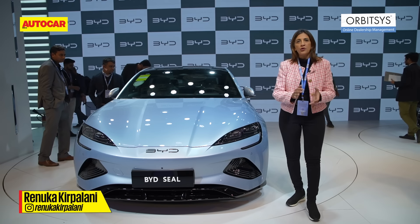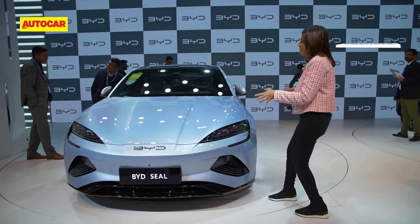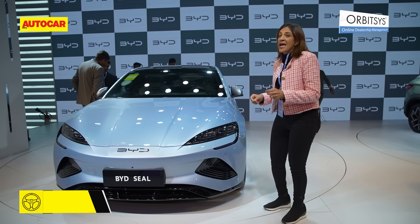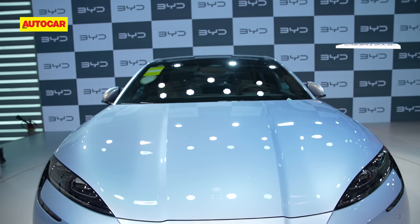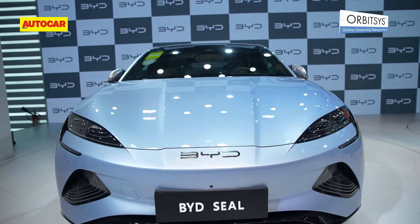We are here at the BYD stall — Build Your Dreams — and their third product for India is going to be this hot-looking car. This is the BYD Seal. It has a drag coefficient of 0.219, and you can see that from its entirely slippery, smooth, and curvaceous outline.